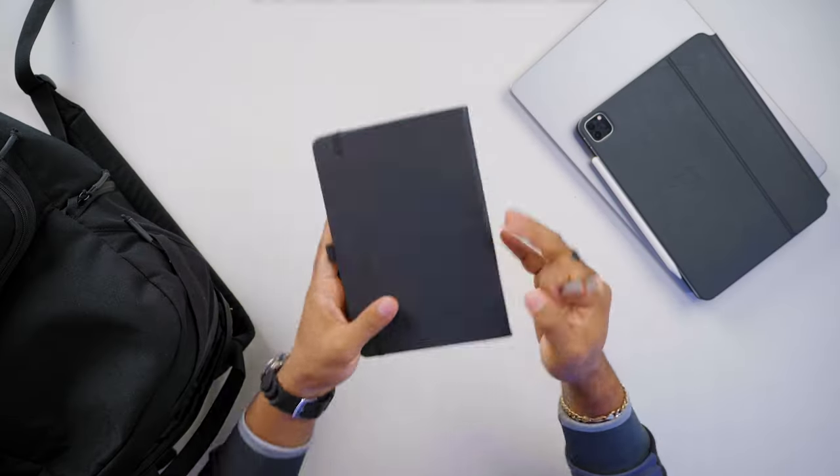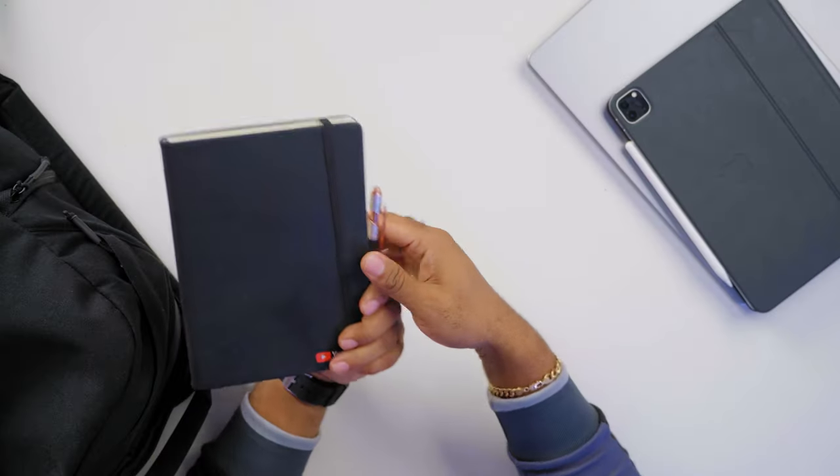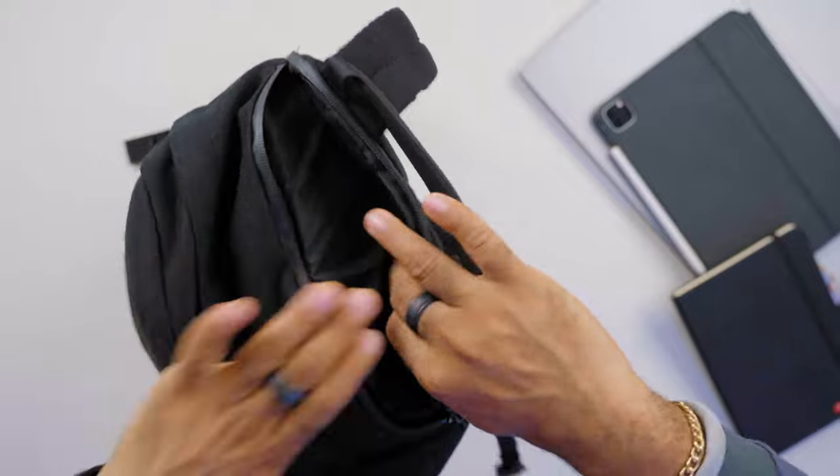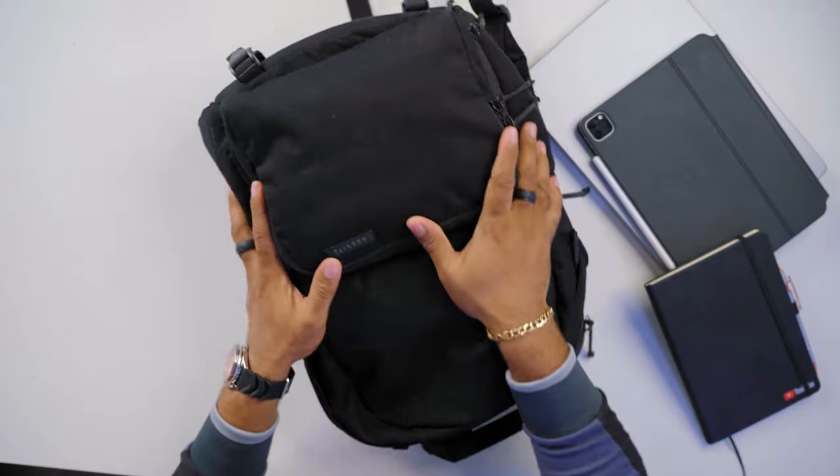Next up I have a YouTube notebook and also a pen for times when those can come in handy. So those are the things you get from the main compartment of my backpack. Now let's move over to the next compartments.